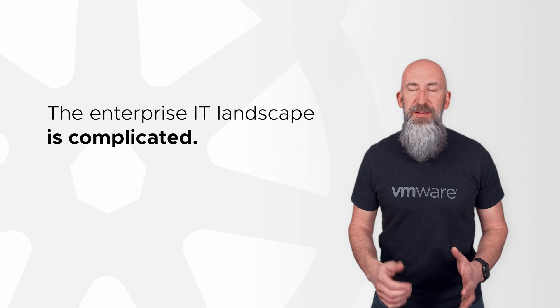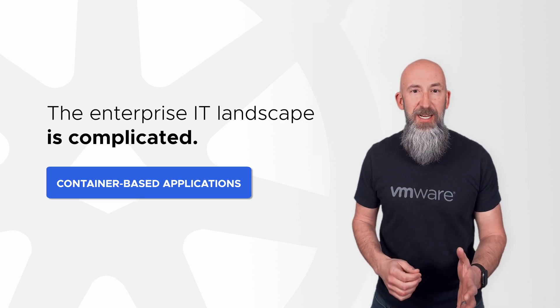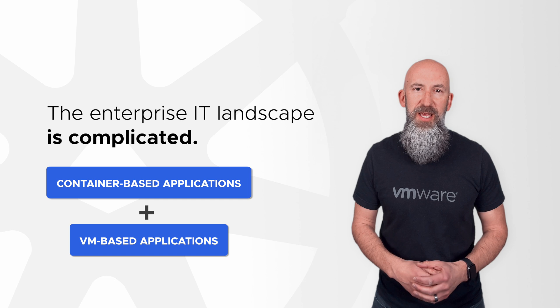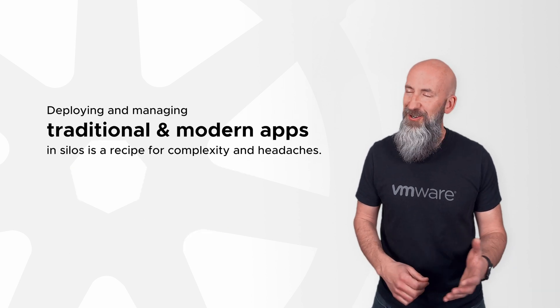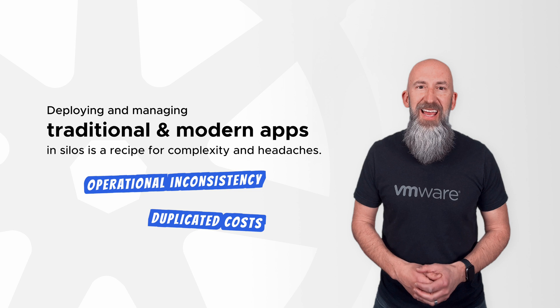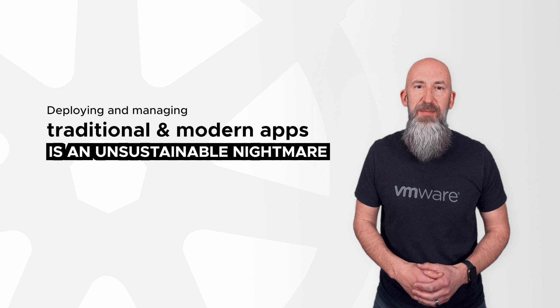The enterprise IT landscape is complicated. Organizations have fully embraced container-based modern applications, but they're also going to continue building and running traditional VM-based applications. Deploying and managing them in separate silos is a recipe for complexity and headaches — different skill sets and tools, duplicated costs, and delays that kill agility. It's not just inefficient, it's an unsustainable nightmare.